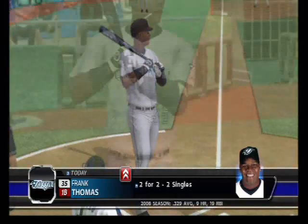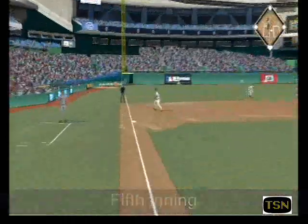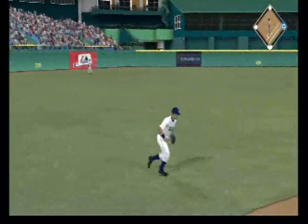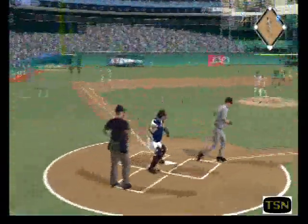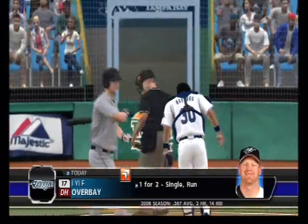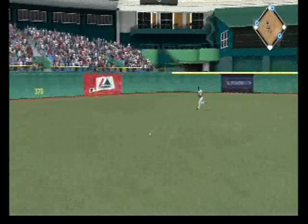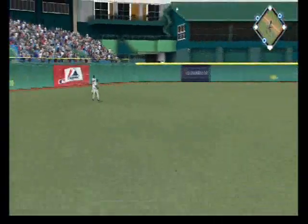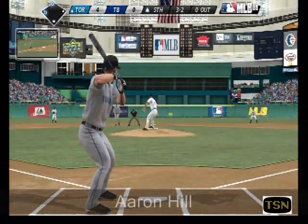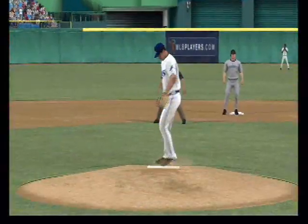Frank Thomas will make his way towards the box to lead off the fifth. This is yanked hard down the left field line, and that's going to be a fair ball as Crawford scurries to get there. And he misses there for ball four, so runners are at first and second now with nobody out. Swing, hard liner to left center, base hit. The run is in. The three-two pitch, and he misses with it, ball four, so that'll load the bases, and now he's really going to need to get a ground ball.